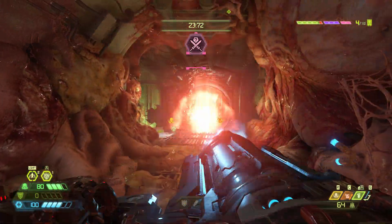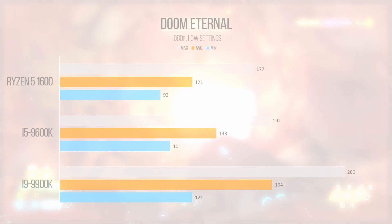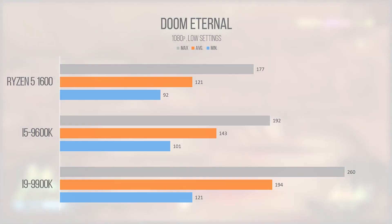Doom Eternal, which is an incredibly CPU-efficient game, returned an average of 143 FPS on the i5-9600K with our test settings. Keep in mind this game cares way more about your graphics card, but this just goes to show that for this game, the i5-9600K is more than enough to get the job done, and would even allow for some variable and high refresh rate gaming.